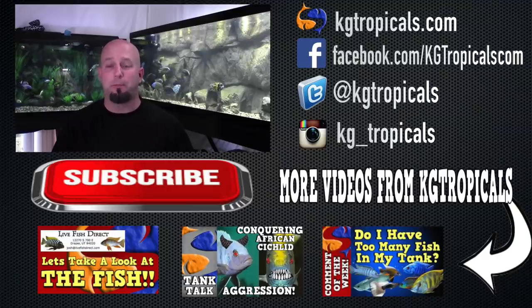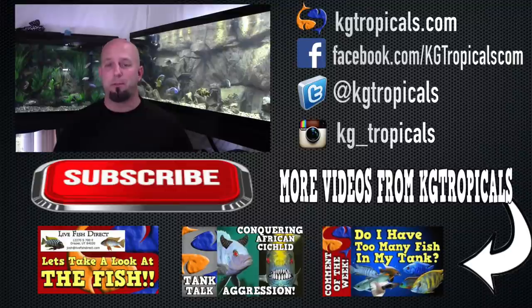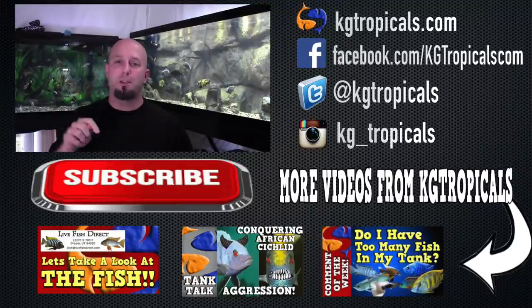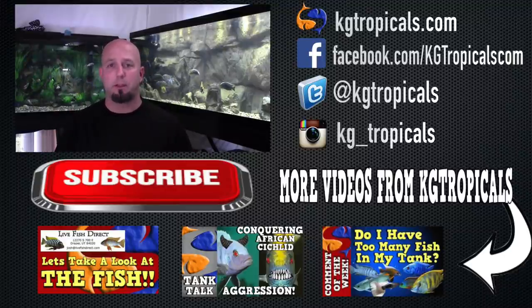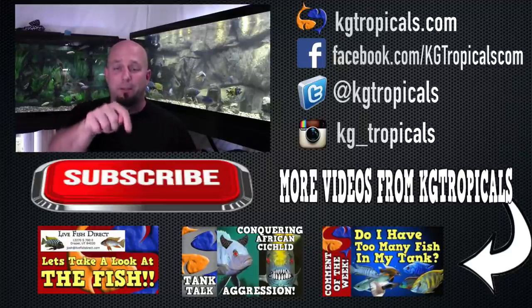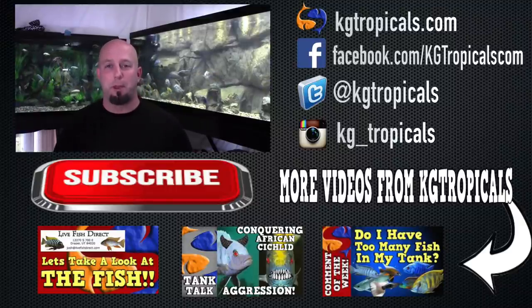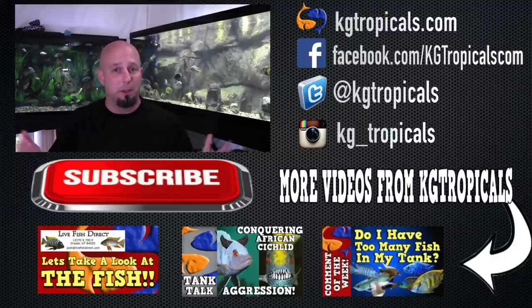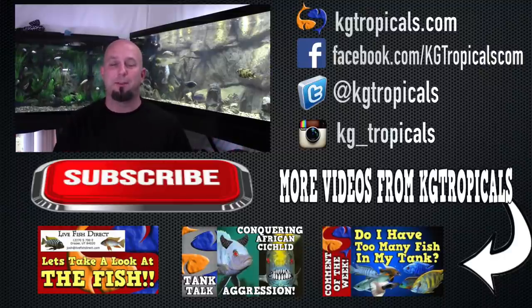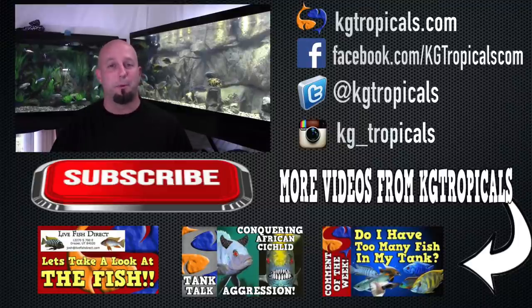And there you have it. I hope that this video has helped you understand a little bit more about dealing with African cichlid aggression. If you've enjoyed this video, why don't you click that like button for us — it sure does help us out a whole lot. And don't forget, you can subscribe so that you receive future videos; just click that red button and you'll get a notification so you don't miss any of them. Thank you so much for watching, and I look forward to talking to you again next week with a brand new comment.